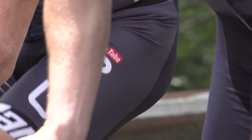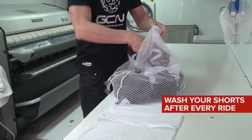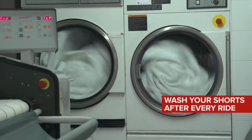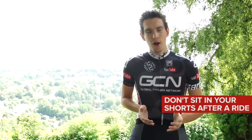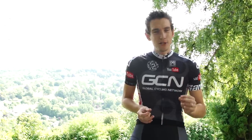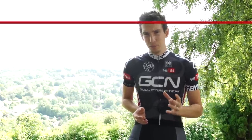What this means is you need to be scrupulous with your post-ride hygiene. Wash your shorts after every single ride. Also, don't sit in your shorts for hours after a ride — get them off as soon as you finish and have a shower. These two things will dramatically reduce your chances of getting those really painful boils.